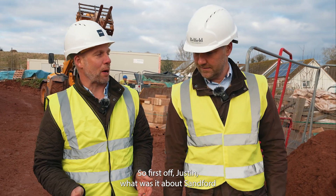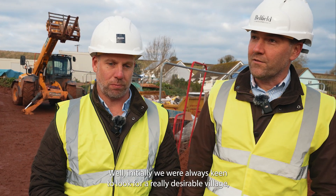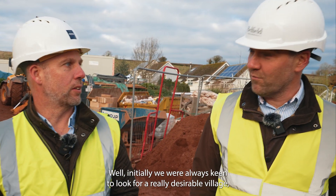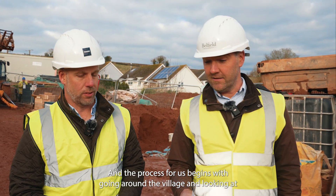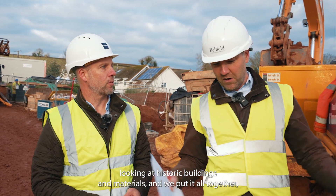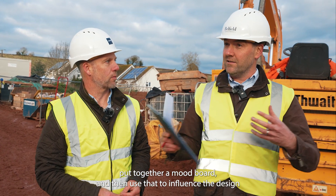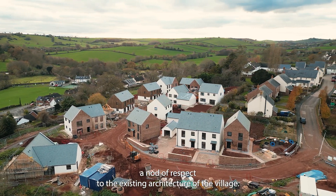So first off Justin, what was it about Samford that really attracted you to the site and to your core values? Well, we're always keen to look for a really desirable village, and Samford definitely ticks that box. So when we saw this site, especially because it's right in the centre of the village, we were delighted. The process begins with going around the village and looking at all the different types of architecture, historic buildings, and the materials — we pull it all together, put together a mood board, and use that to influence the design. So the houses here should reflect and pay respect to the existing architecture of the village.